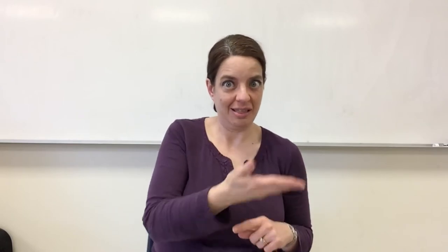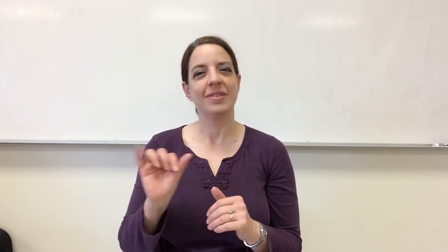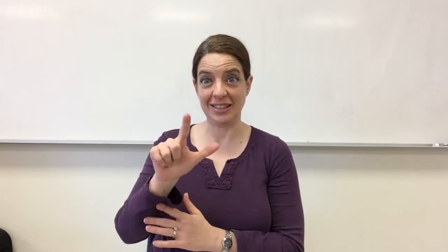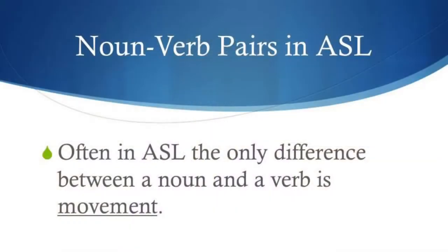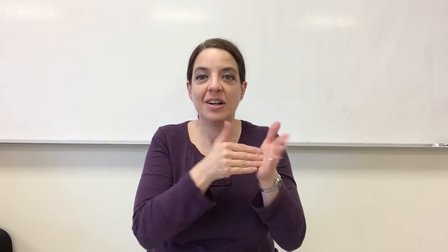In ASL we have words that can be both a thing and an action at the same time, but that's not the same list of words we have in English. Sometimes in ASL the only difference between a noun and a verb is movement. Nouns are signed with a small repeated movement, while verbs are signed with one big solid movement.